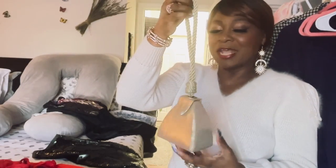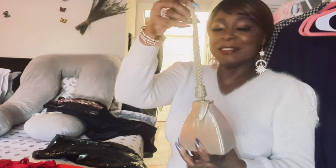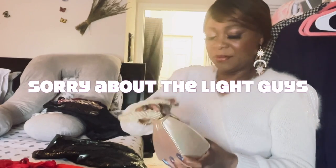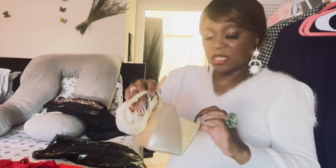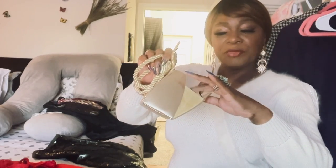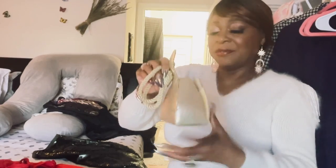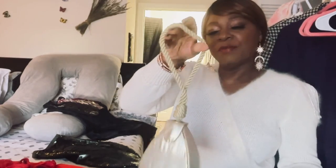I wore this with a cute little bag — I have three thrifted items for this one look. Isn't this cute? It can't fit much — maybe some lip gloss. It opens up like this; it's not that bad. Some your ID and credit card. I'm feeling it, but it's cute!